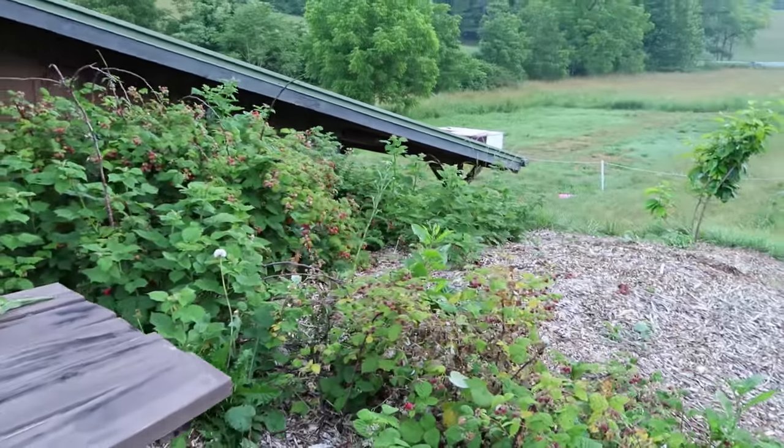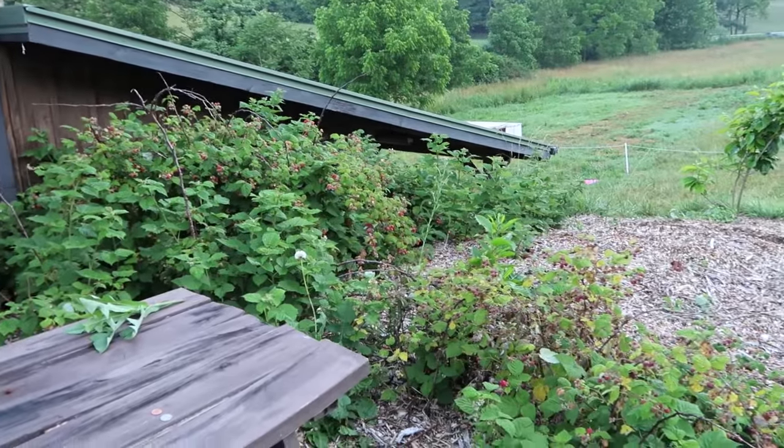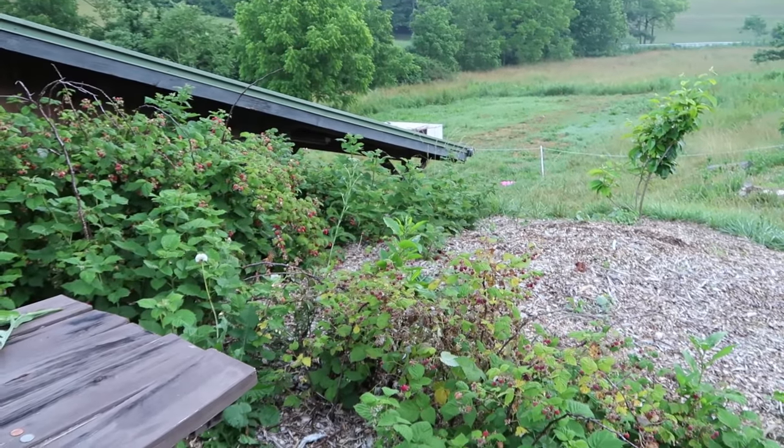So I thought to myself, let's go around the farm, go around the yard and show these folks just how much food is available — free food. Right here I have a raspberry patch that has gone out of control. It's right next to the chickens. We're never going to eat this many raspberries, so let's harvest the excess.